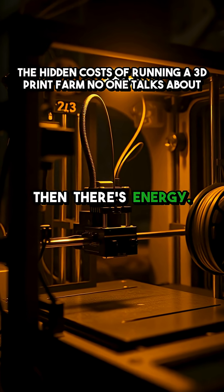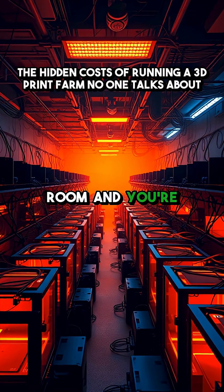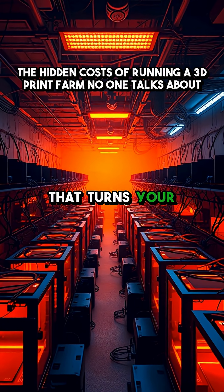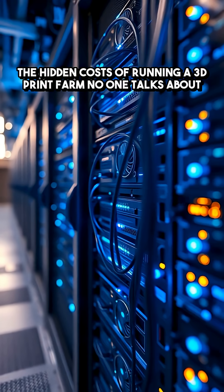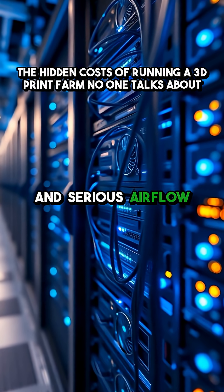Then there's energy. One printer sips power, but stack 40 in a room and you're dealing with serious heat buildup in your workspace. You'll need dedicated circuits, cooling systems, and a serious airflow plan.